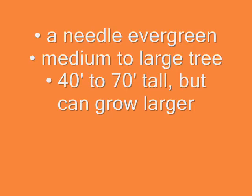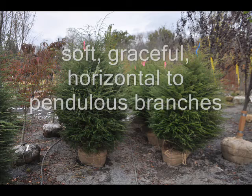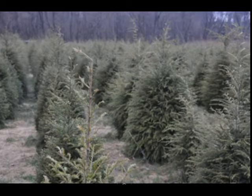Hemlocks are a native selection, native to Northern America. The hemlock has an evergreen needle. It's a medium to large tree and can grow from 40 to 70 feet tall. Hemlocks are very easy to grow and they do grow in some shade. They're graceful with pendulous branches.